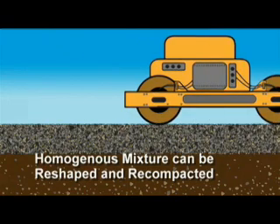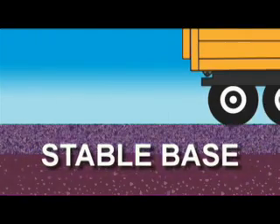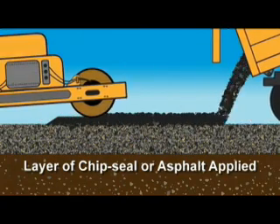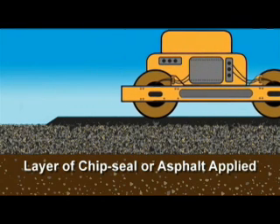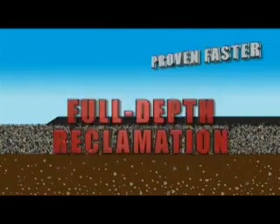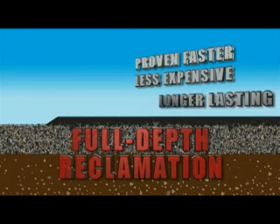This homogeneous mixture can now be reshaped and, most importantly, recompacted, providing a more stable base. Finally, a new layer of chip seal or asphalt is applied, resulting in a more durable, longer-lasting, and smoother road for a small fraction of the cost of rehabilitation. Full-depth reclamation has been proven to be faster, less expensive, and longer lasting.